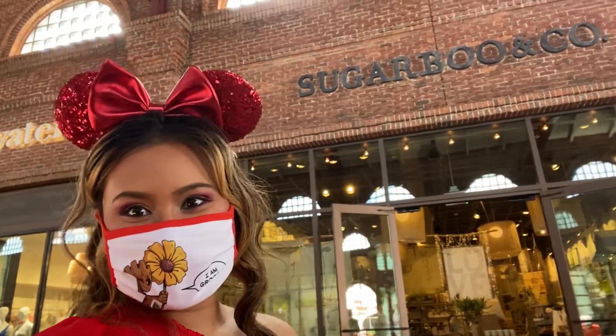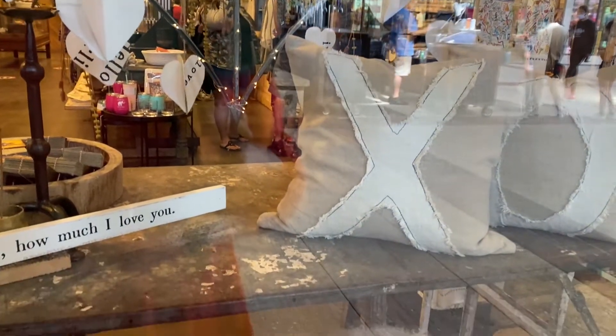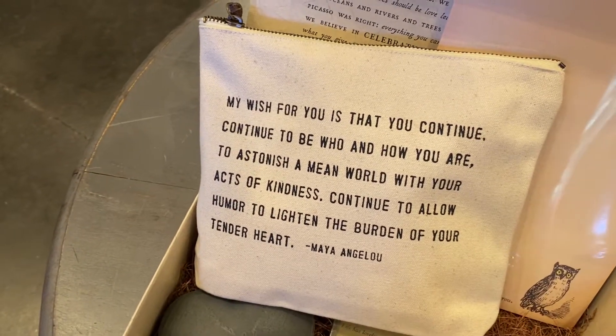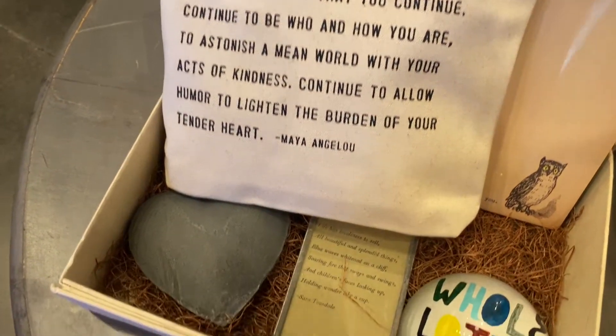Sugar Boo & Co — one of the cutest stores at Disney Springs. You'll find handmade goods and gifts for all occasions.